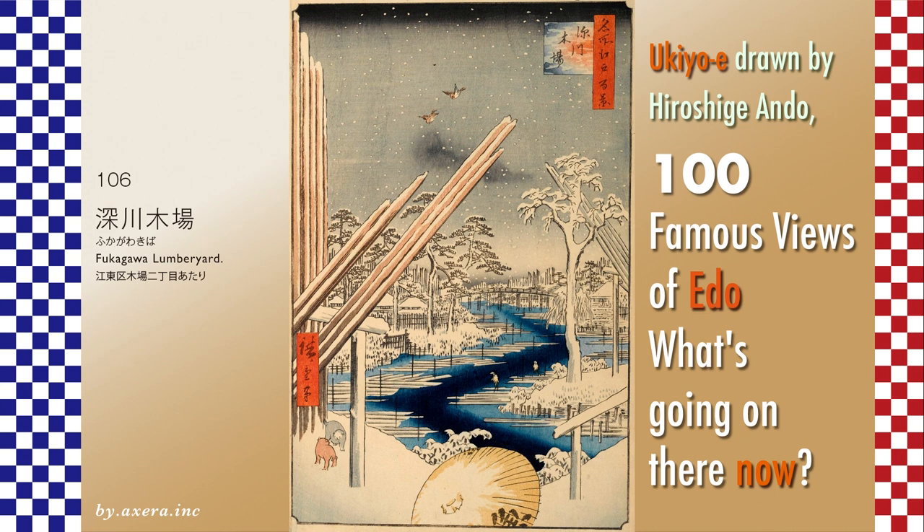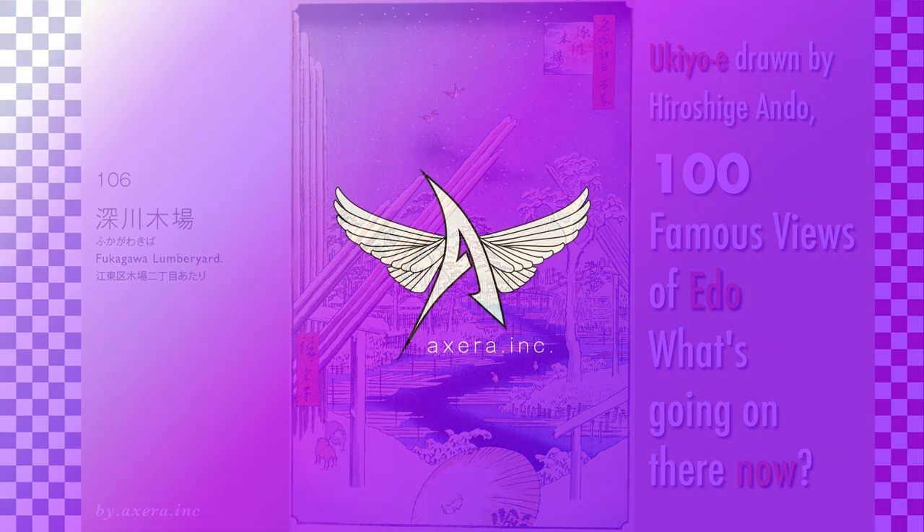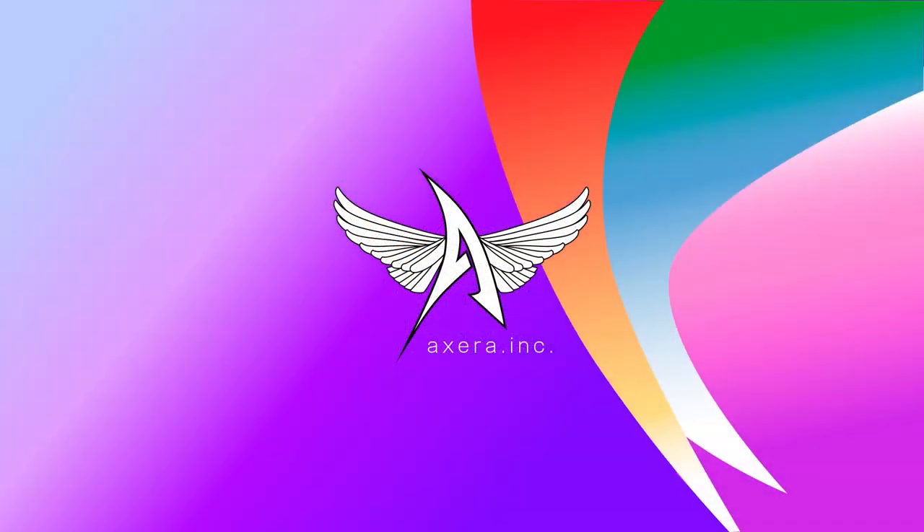In Hiroshige's time, the world was in a period of uncertainty, with the arrival of never-before-seen black ships from the United States in Edo Bay and a flurry of sharp opinions about the emperor and the expulsion of foreigners. Looking at this painting again, I feel as if I can hear the disturbing footsteps of an era that continues to resonate to the present day, even in this seemingly peaceful and tranquil scene.